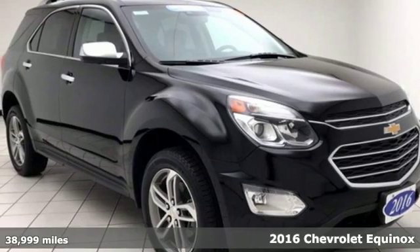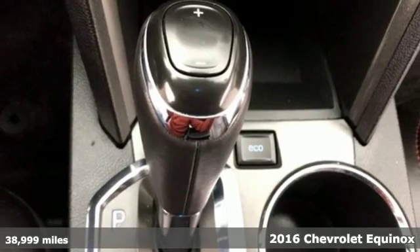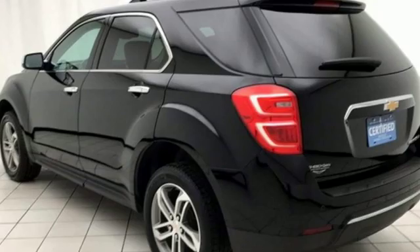It's a 2016 Chevrolet Equinox. Chevrolet tweaked this popular crossover, giving the Equinox a bigger grille, with chrome accents flowing into the stylish and more pronounced headlights.